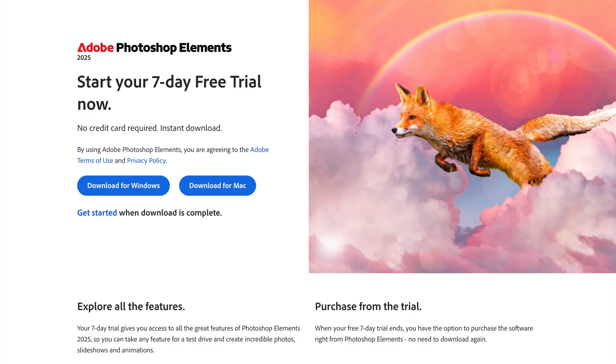I normally like to spend a bit of time with the software I review, but Adobe only have a seven-day trial of Elements, and since I had no intention of ever buying this app, and since the chances of Adobe sending me a review serial are about as likely as Vladimir Putin doing a TED Talk on the art of hugging, seven days was my test window.